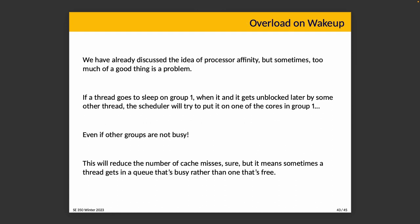The third bug is overload on wake-up, where too much affinity is a problem. If a thread goes to sleep on group one and gets unblocked later by another thread, we try to put it back where it was. But sometimes we should assign it to a group where there are available cores, even if other groups aren't busy. It reduces cache misses but means a thread gets into a busy queue rather than a free one. It's like being at the supermarket checkout and insisting on rejoining your original line even though another cashier has nobody waiting — that's not ideal.